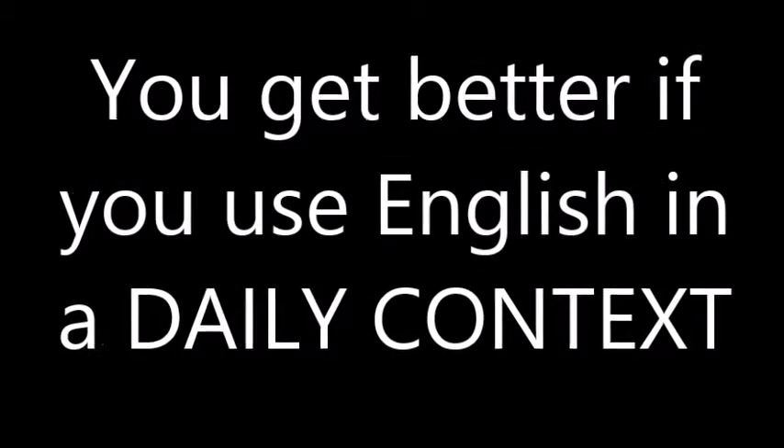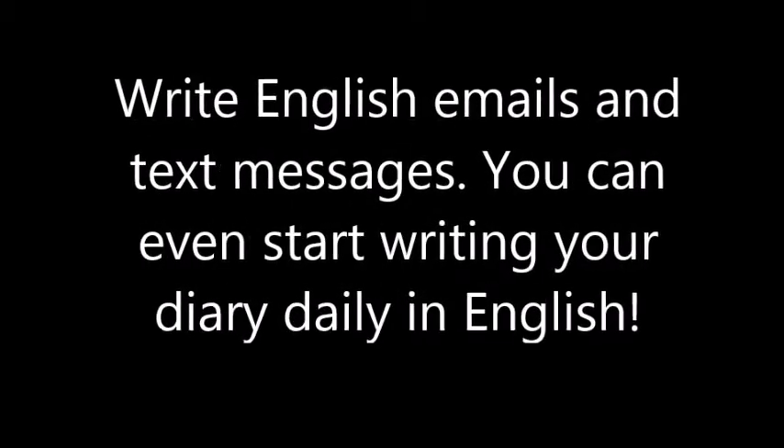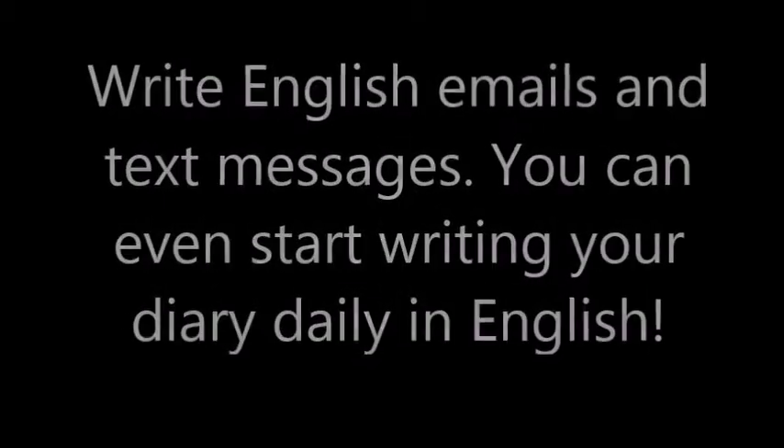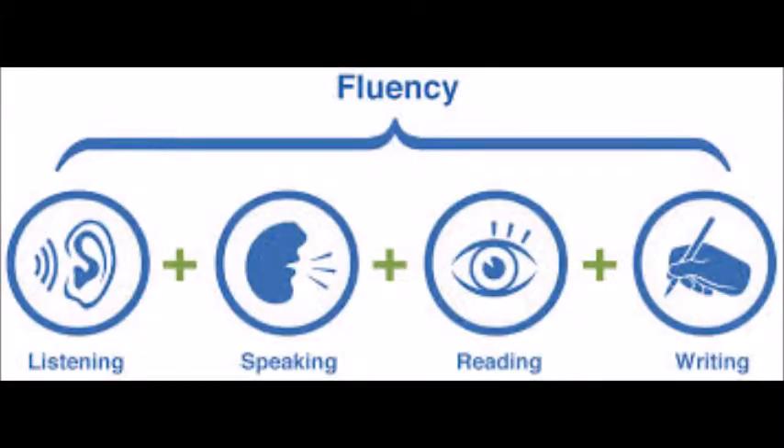To improve your English in a daily context: speak English to colleagues, friends, and family; write English emails and text messages; you can even start writing your diary daily in English; read English newspapers and books; or watch English movies and listen to English songs.